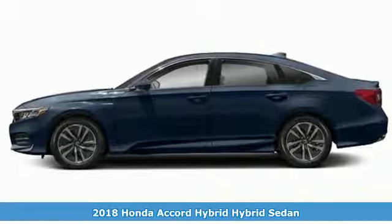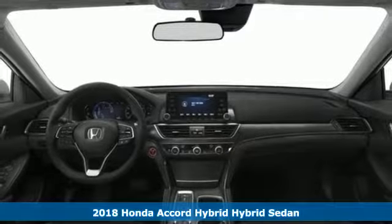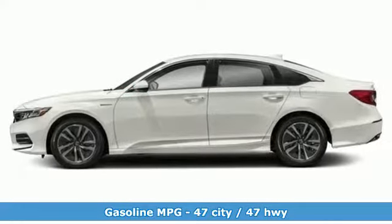It's a new 2018 Honda Accord Hybrid. This Accord Hybrid offers refined elegance, technology that keeps you comfortable, connected and safe, and amazing fuel efficiency. Your friends will be green with envy.